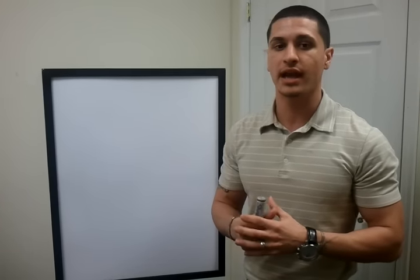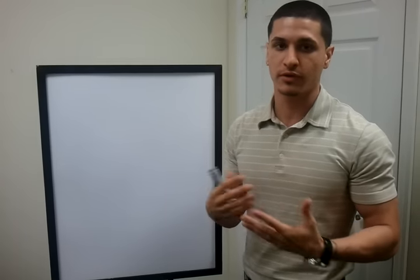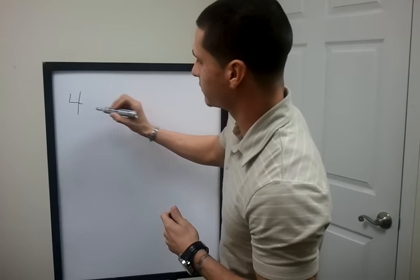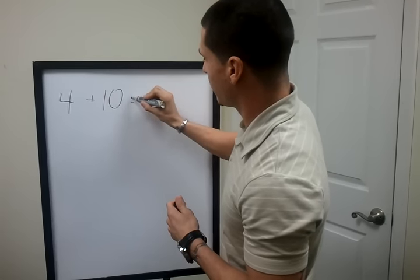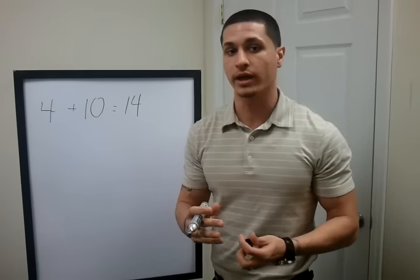The first thing you're going to do is calculate how many hours per week you're working out. I do about four days a week for an hour a piece, so that's going to give me four hours a week. You're going to add that with 10 and you're going to get your number that you're going to multiply with your target weight.